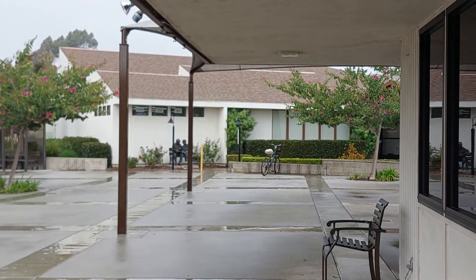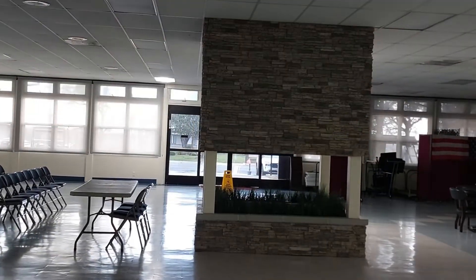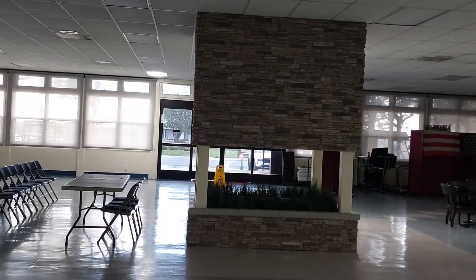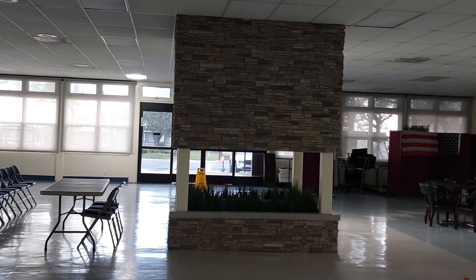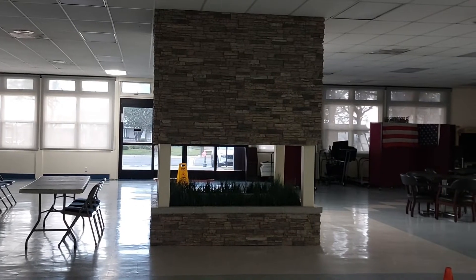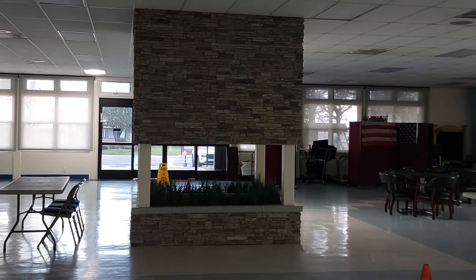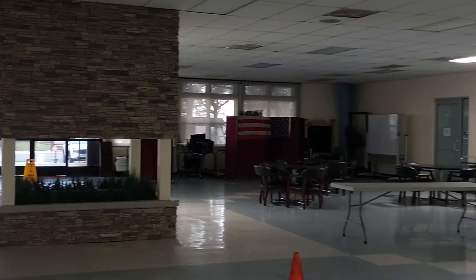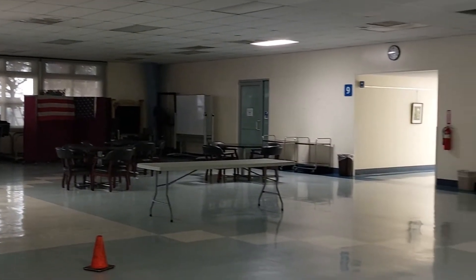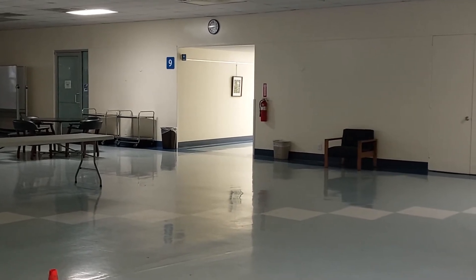Now we're going to show you another way of getting in. We're inside the main lobby of Clubhouse Number Three. That used to be a fireplace right there in the center of the lobby. Panning to the right, we're seeing the hallway that we ordinarily see every day when we come into Clubhouse Number Three.